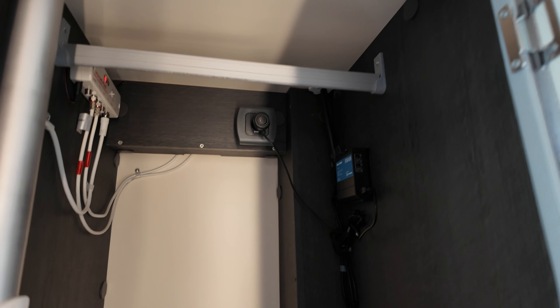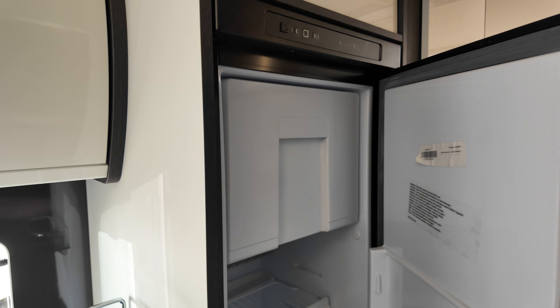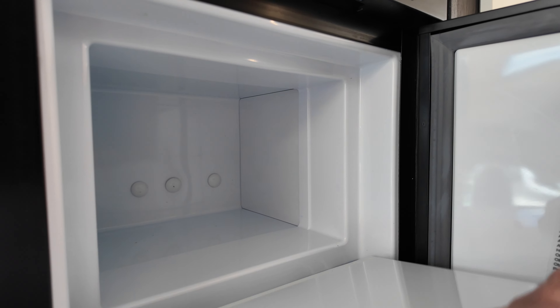What we've got here is a nice wardrobe. And a fridge — and that's where you do your freezer. You've got your drawer fridge on there as well.